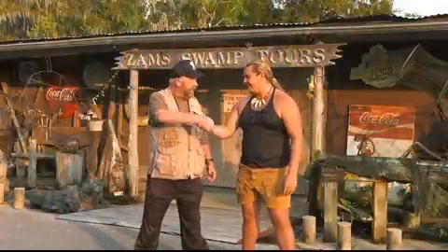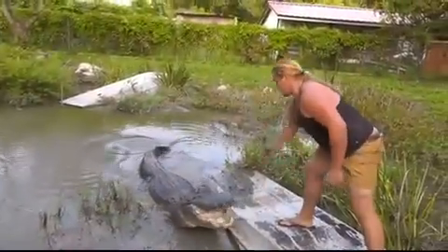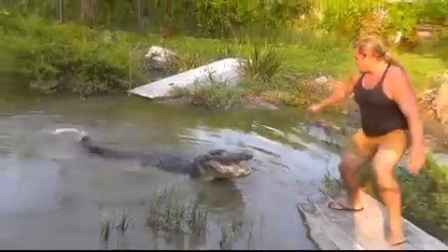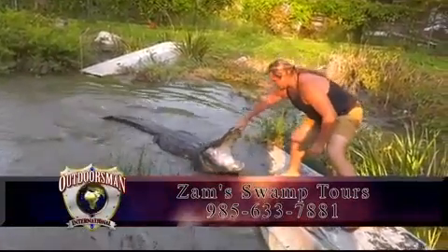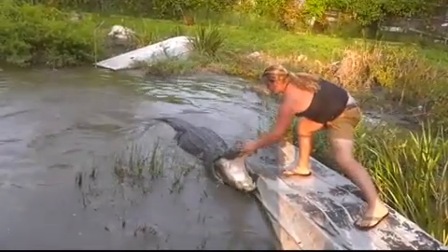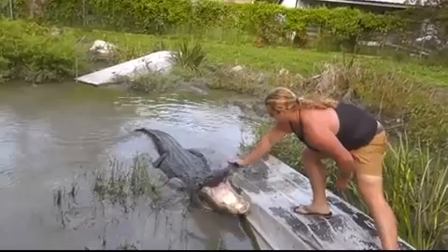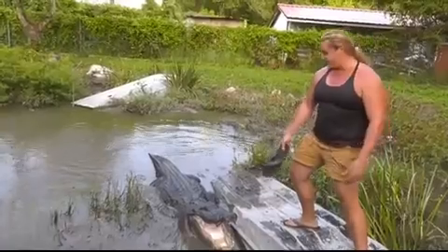One of the guides, named ZZ Loop, has some unique pets at his house, including some alligators that he plays with. Get a little out of the nest. Ain't he fat? Do you want to see the bite? I used to do it with my hand when I got bit — it's like touching the hot stove.